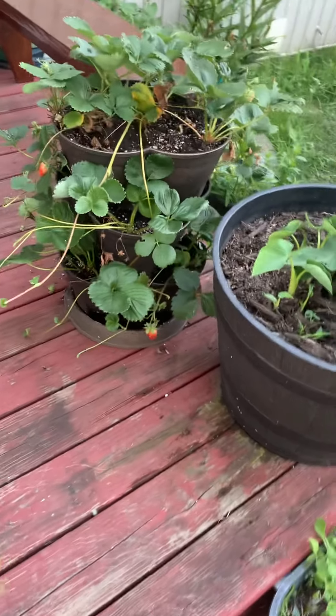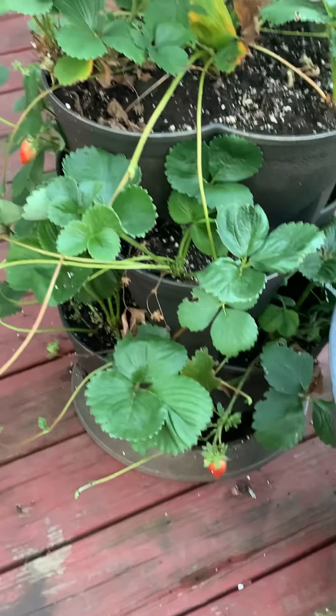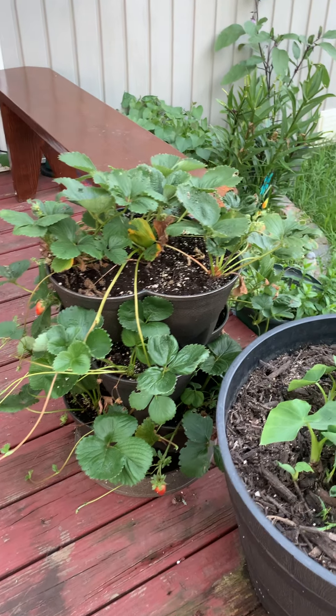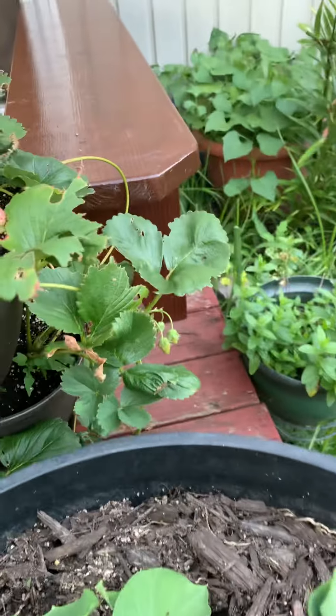Some strawberries — been harvesting quite a bit of those. These are ever-bearing so I get a constant supply of those. You can see them coming out of my little spots.